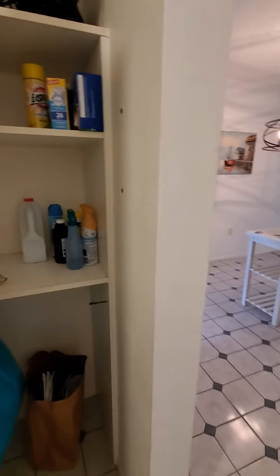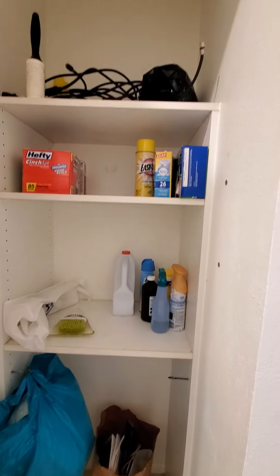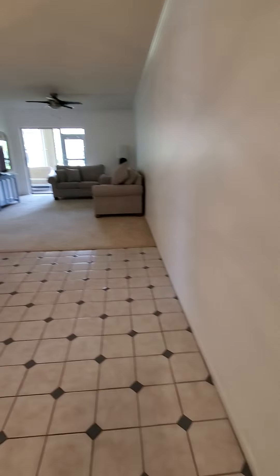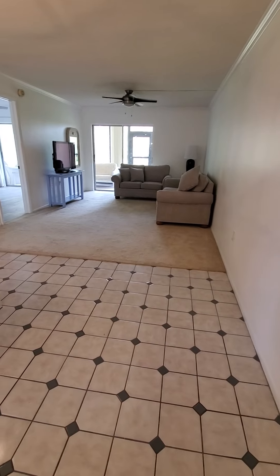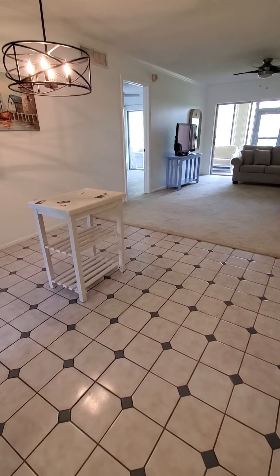You can close it and get some fresh air in. You probably would want to rip out this carpet and run the flooring throughout.